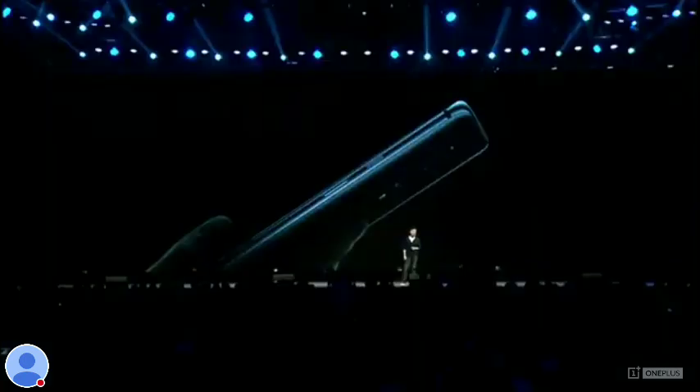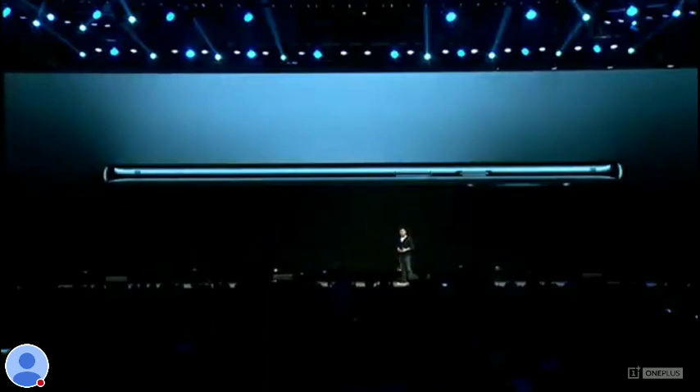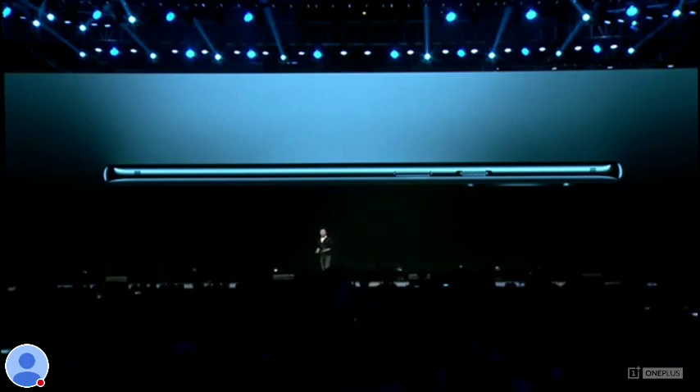It rests comfortably in the hand, and it's truly a phone that's designed to be held. Our team worked on 100 different prototypes, each with a slight variation in curvature, before finally finding something that we liked.